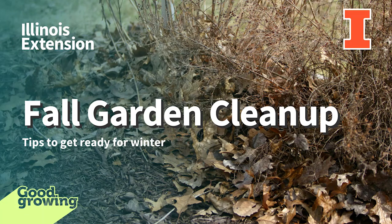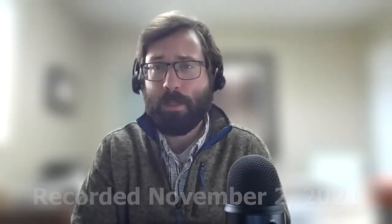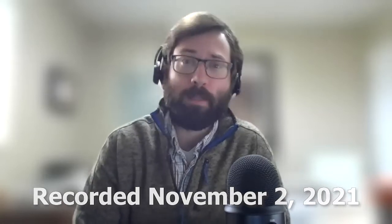Welcome to the Good Growing Podcast. I am Chris Enroth, Horticulture Educator with University of Illinois Extension, coming at you from McComb, Illinois. We have got a great show for you today, folks. We are going to be talking about fall cleanup.